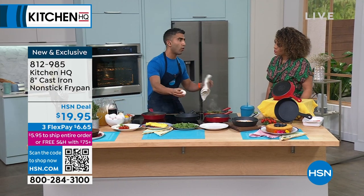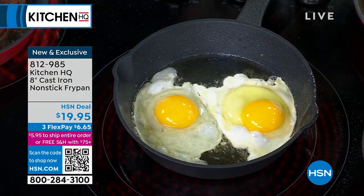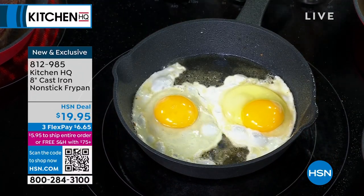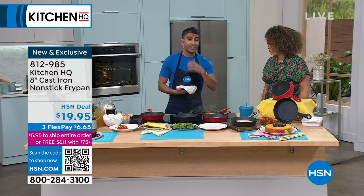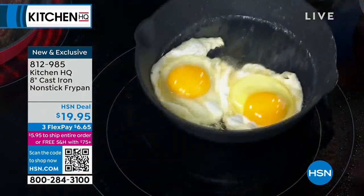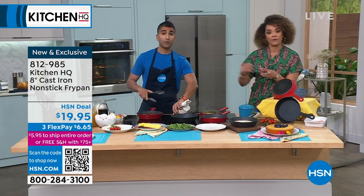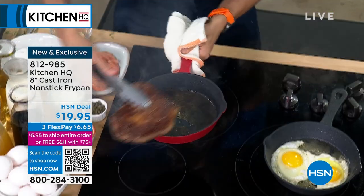A traditional cast iron is quite finicky — you've got to season it, you can't wash it, you have to baby it a little bit. You would never put a traditional cast iron in a dishwasher. At Kitchen HQ we've got that non-stick coating, so you don't worry about things sticking or cleanup, and you end up using it more and more. I love this 8-inch size. Eggs are not sticking — eggs are the stickiest food. I could fry two eggs without any stickage, without worrying about seasoning, without babying my pan.